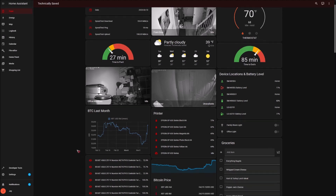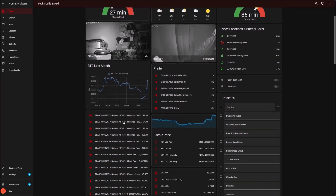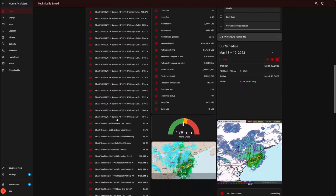Number five: home automation. The Raspberry Pi can also be the brain of your smart home. You can control lights, monitor your garage door, manage heating, or even use NFC tags to know when your family members are home. The possibilities in home automation are endless.